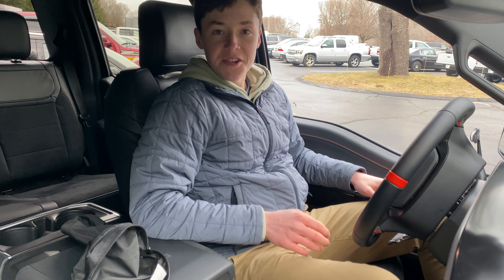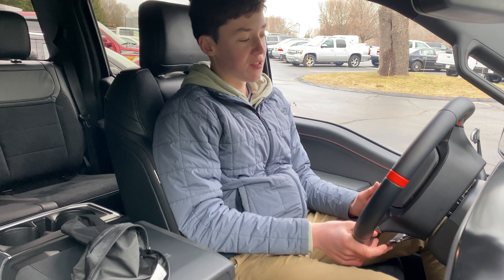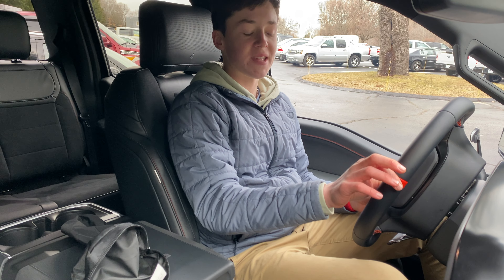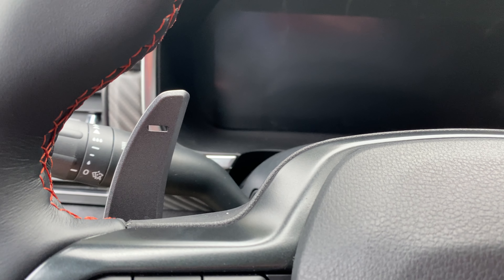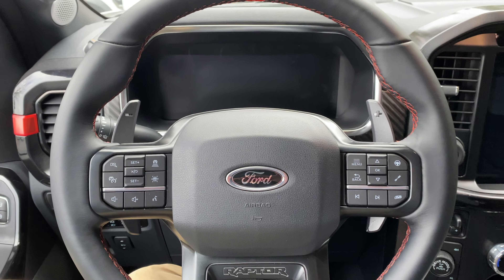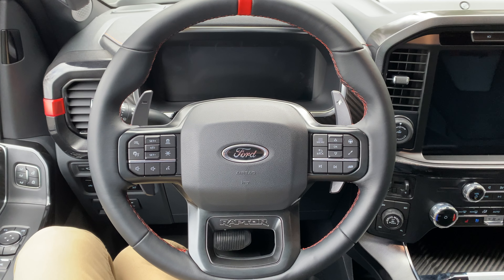Moving on now to the interior of the Raptor R — you are greeted by a very cool steering wheel. It is so nice to touch and it is huge. It has a red stripe at the top for center reference, and you get these awesome blacked-out paddle shifters that feel incredible. The bottom of your steering wheel says 'Raptor,' and you get some nice red accents.